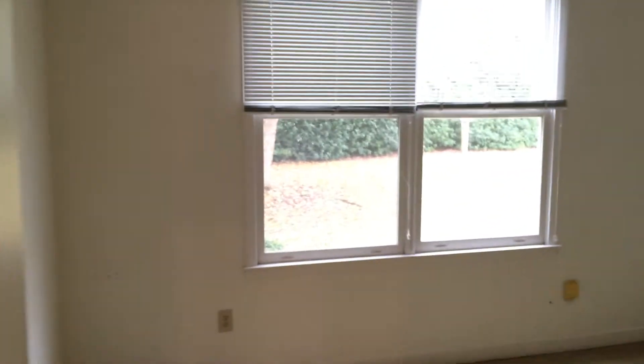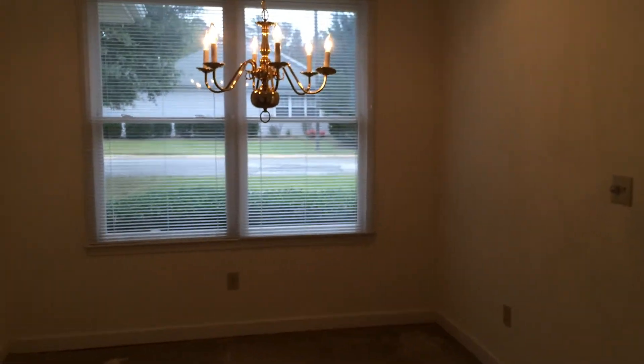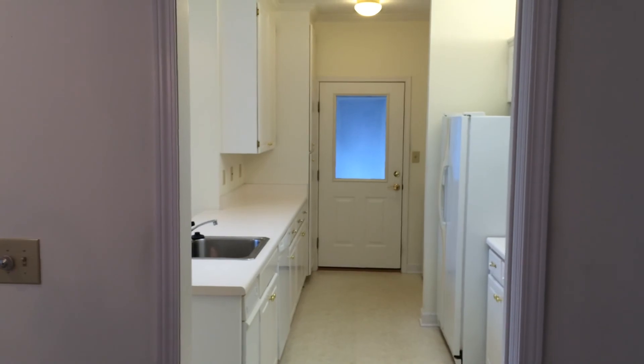And then you go into the office space, or den, whatever you want to call it. There's no light in here right now, it's a bit dark, but of course we can put ceiling fans and light fixtures, put plugs wherever you want them. Yeah, probably one of the nicer houses in all of West City Commons. I'll send you some details — thanks.